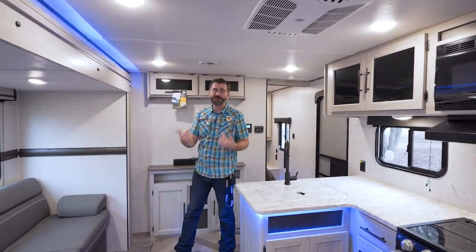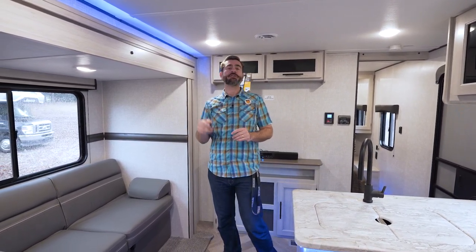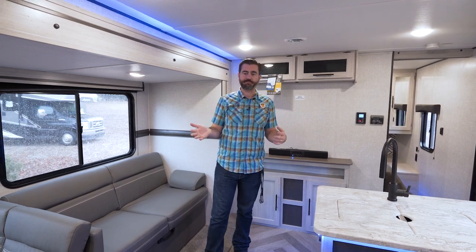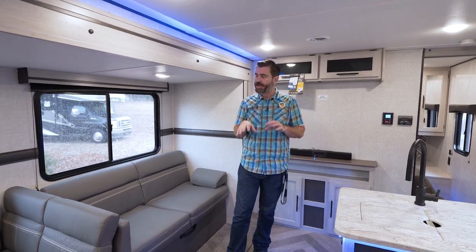Welcome back to the RV Rundown. I'm your host Barry, and this is a segment where we take a look at some of the hottest RV floor plans on the market today. I'm standing inside a 2023 Zinger 270BH. This is a Crossroads product — it's kind of an entry-level RV, which means it's affordable for a lot of people. And this thing's not terribly heavy, so there's a lot of good tow vehicles on the marketplace that can handle it.